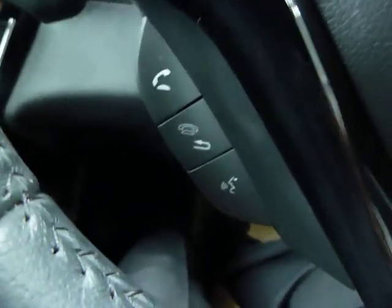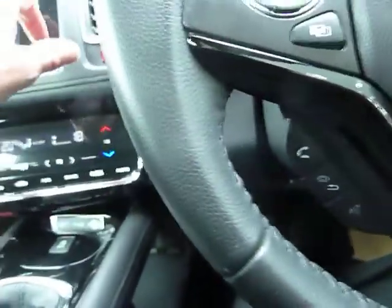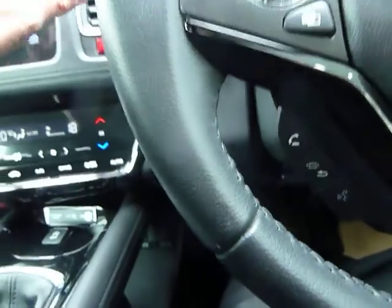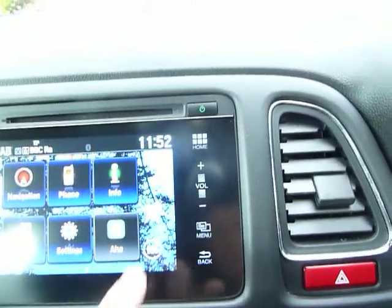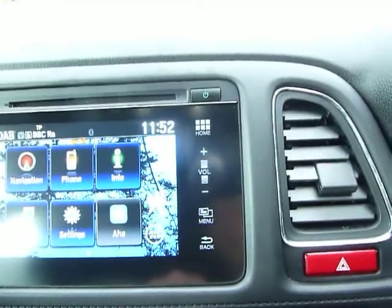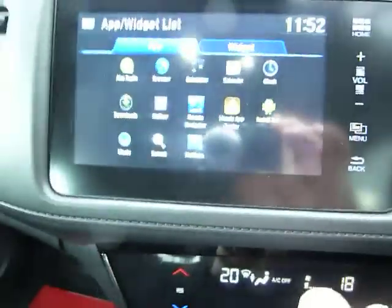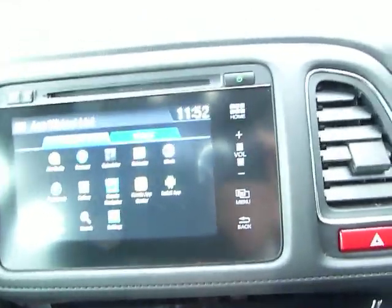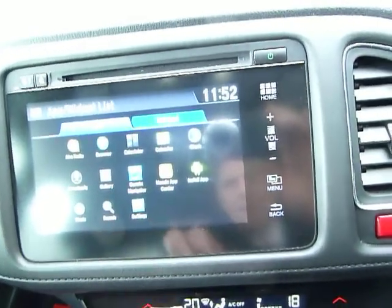Bluetooth hands-free telephone comes as standard with voice activation, and there are audio controls on the steering wheel as well as on the infotainment display. On screen you have all the icons: navigation, phone, information, audio, settings. Aha Radio is Honda's internet radio, and this car also benefits from a 7-inch tablet-style display with internet browser, gallery, downloads, and settings.